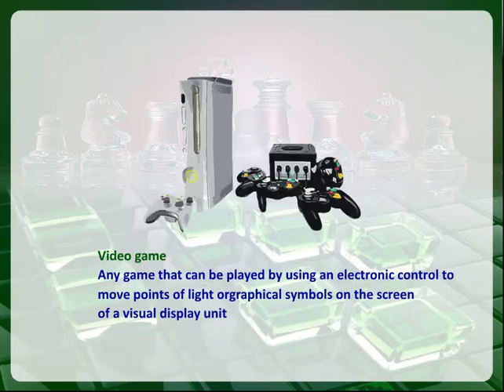Video game. Any game that can be played by using an electronic control to move points of light or graphical symbols on the screen of a visual display unit.